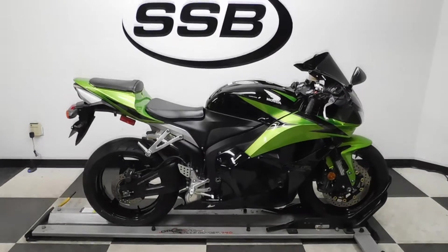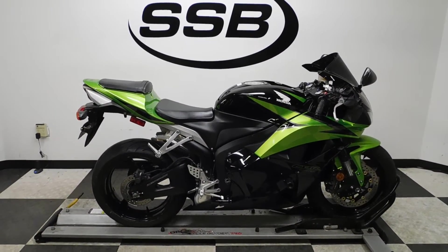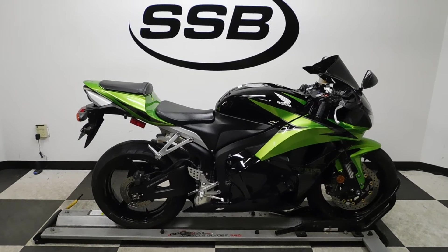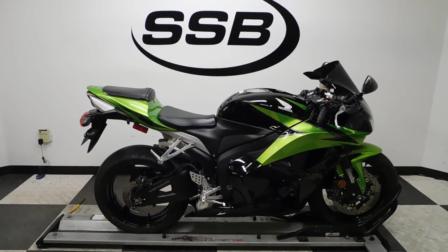This CBR 600RR will be going through our presale inspection. It will also come with our 30-day, 1,000-mile limited warranty, and as long as you own this bike from us, you will get a discount on your parts, your labor, and of course more accessories. Thank you for shopping Simply Street Bikes.